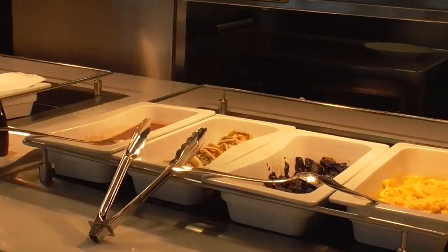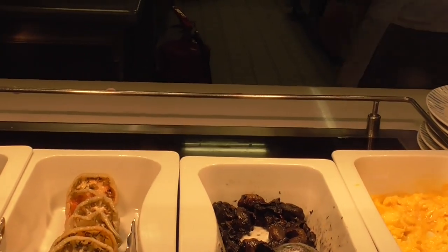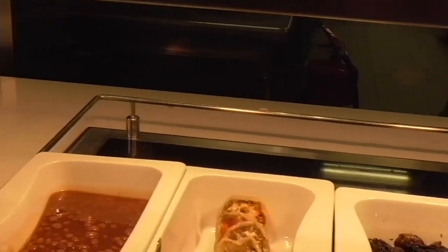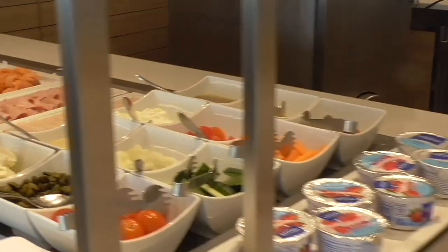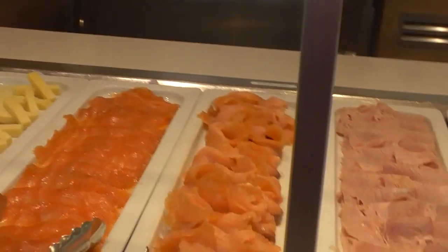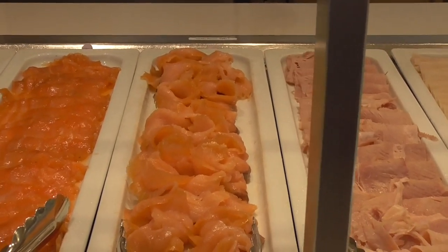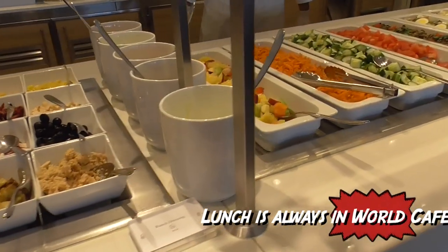Morning, how are you? Fine, thank you. Nice to see you. Cool tomatoes. Mushrooms. Up here they add papaya. What a great smoked salmon. There's so many good things. Tuna.